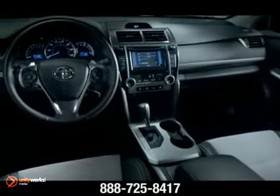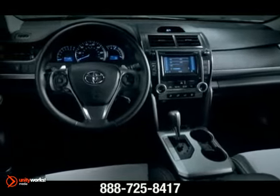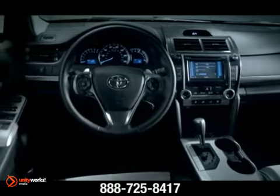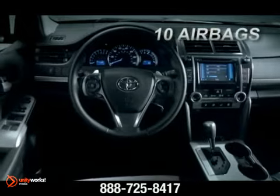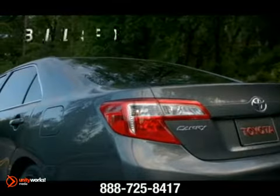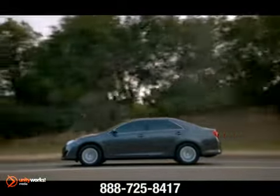There was a time when airbags existed solely to protect the driver. But as technology improves, it's now possible to help protect every passenger in the car. That's why the Camry is the first in its class to offer 10 airbags standard.